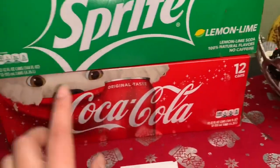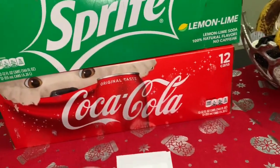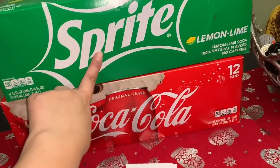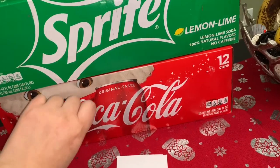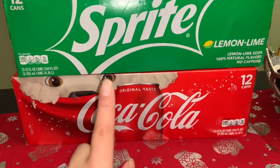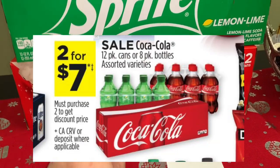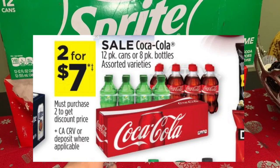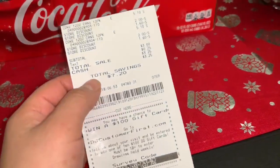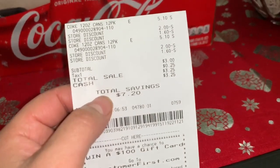That's the way to get the digital coupon. And it is a glitch, guys, since we're not spending exactly ten dollars on these two products — but it does work with the Sprite and the Coca-Cola. This time I decided to get one of each. Like I was saying, they are on sale two for seven dollars, and we're not spending the ten dollars, but the digital coupon is working on this too. Let me show you guys my receipt.